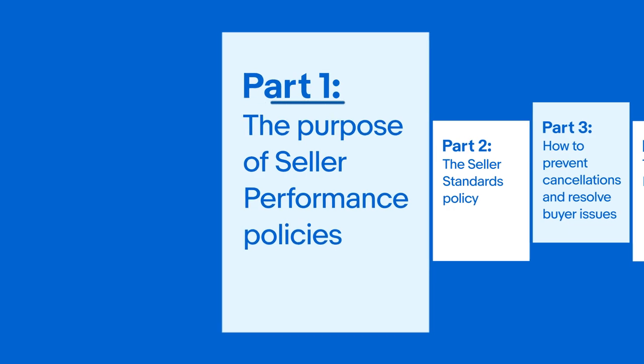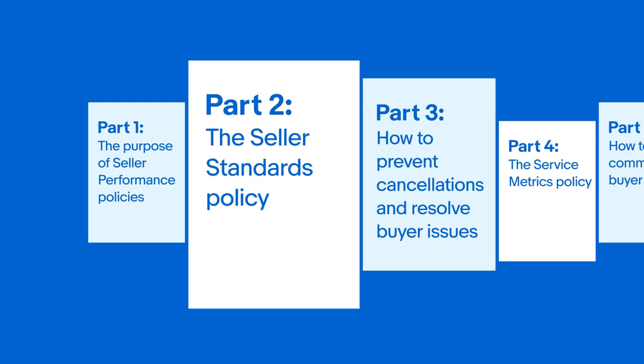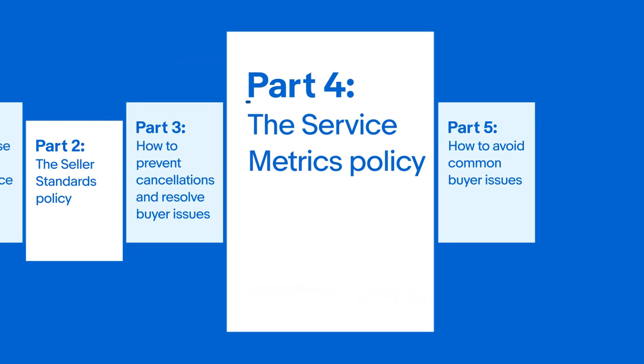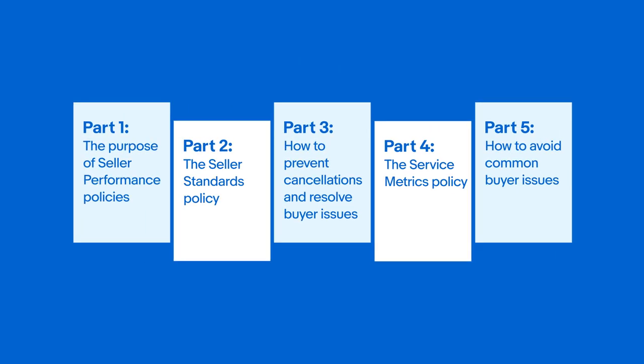By the end of this series, you'll have a clear understanding of the purpose of seller performance policies, the seller standards policy, how to prevent cancellations and resolve buyer issues, the service metrics policy, and how to avoid common buyer issues. In each video, we'll also show you where to find additional information and resources that might be helpful.